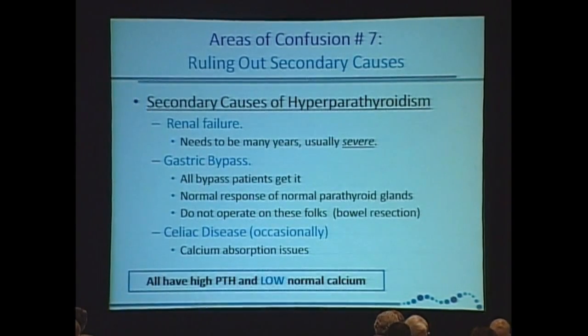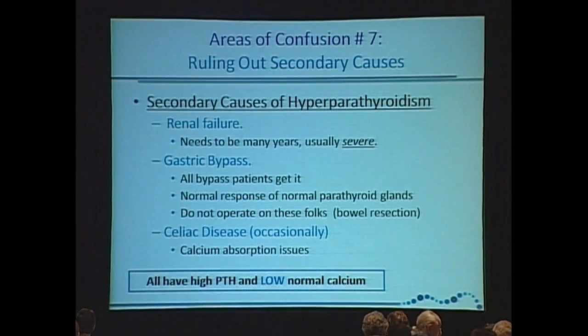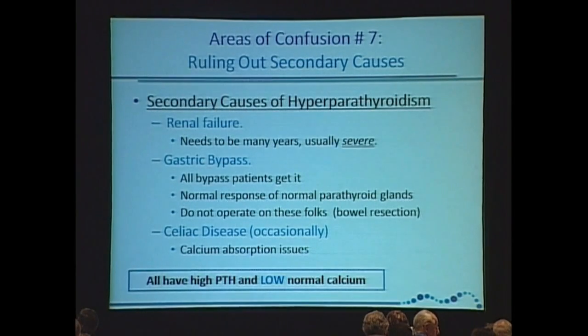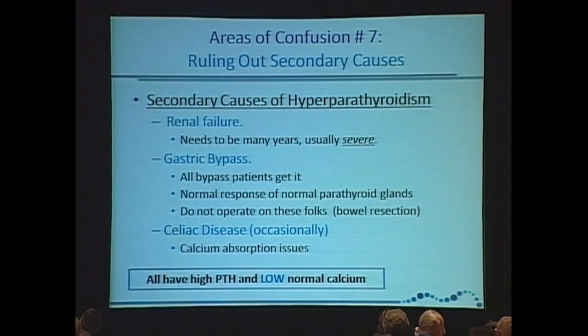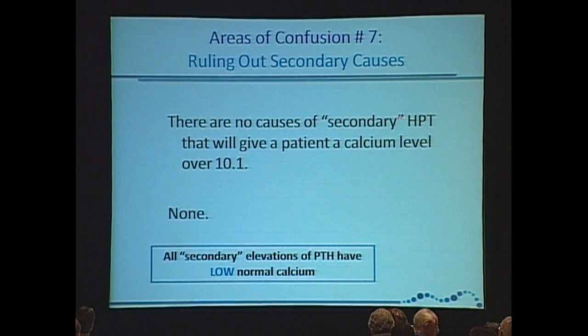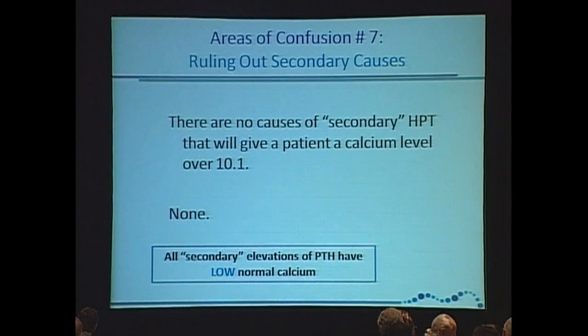Celiac disease, for the same reasons — calcium absorption issues. We can throw in vitamin D: yes, a low vitamin D can cause a slight elevation in PTH levels. In our opinion, we've never seen it higher than about 85 or 87. Those patients will never have hypercalcemia. Their calcium levels will be in the high 8s or low 9s. If a patient has a low vitamin D and their calcium is in the 10s or above, it's a parathyroid tumor.